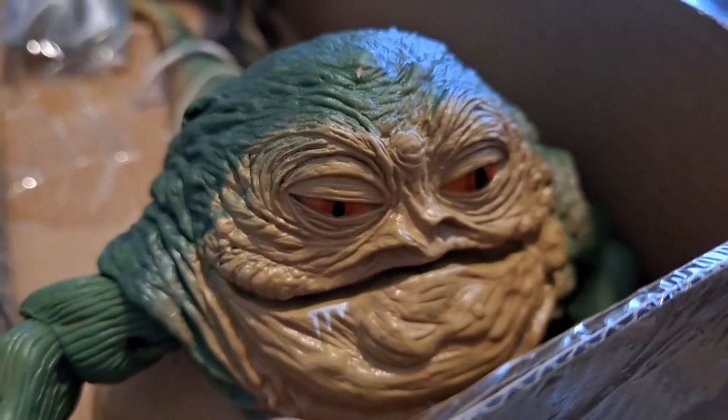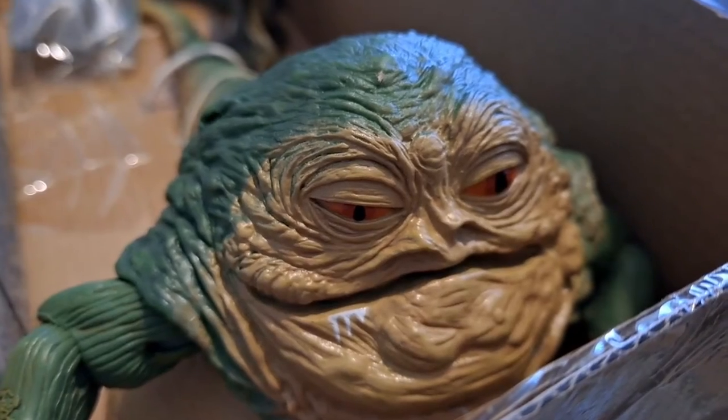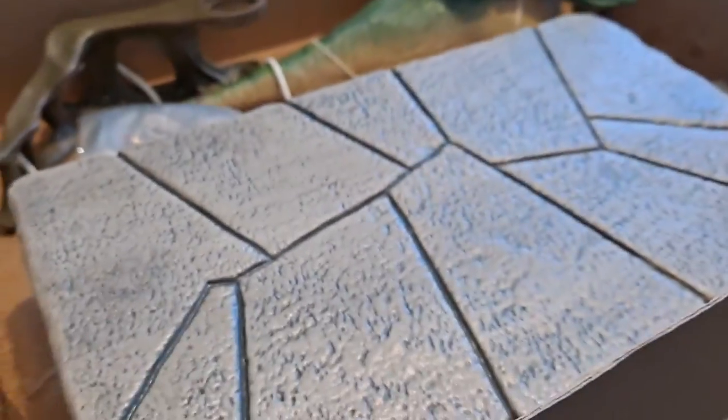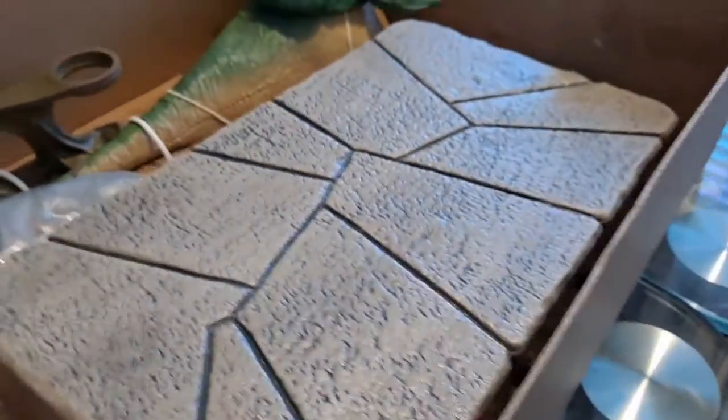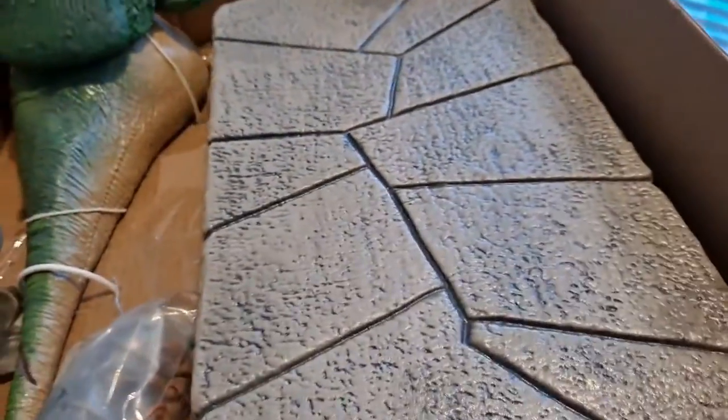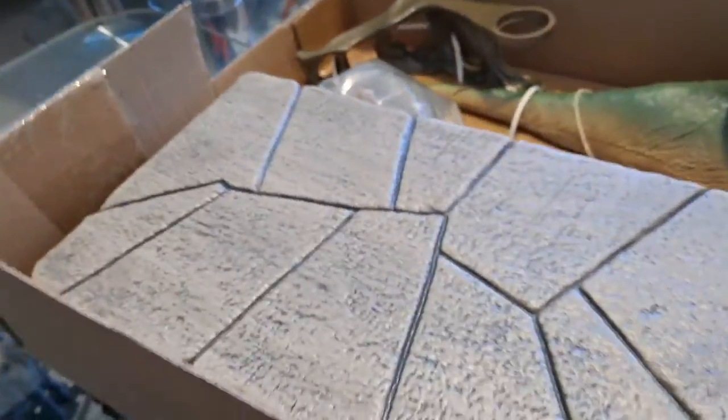I know my mother likes Jabba the Hutt — when the barge arrived I showed her a figure and she said 'Oh, I like him.' I said, 'He's a bad guy, Mama.' She said, 'Oh is he? I thought he was a goody!'